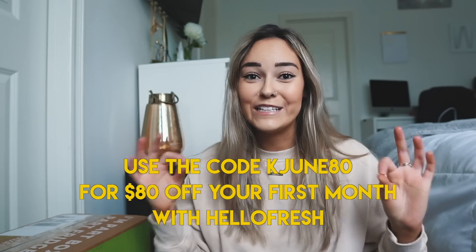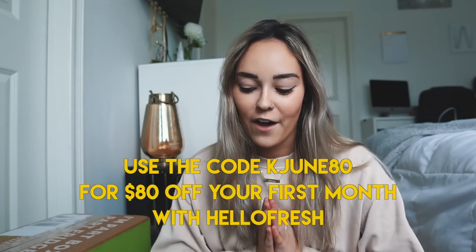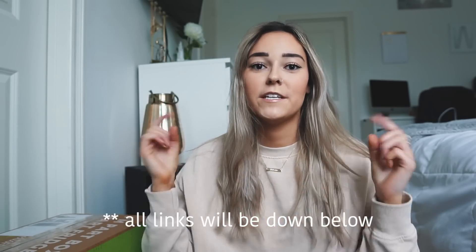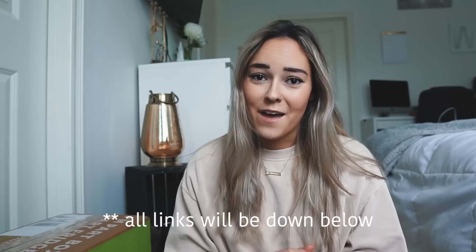HelloFresh is a meal delivery service. They offer a few different options — they have a classic box which includes meat and then a vegetarian option, so there are options for both and no one is left out. They also offer meals for two people or for four people. I chose the classic box with the two person meals. HelloFresh is offering you guys an amazing deal right now: $80 off your first month. You can use the code KJUN80. I'll leave the link and coupon code down below. Don't forget to use that because $80 off your first month is an incredible deal.